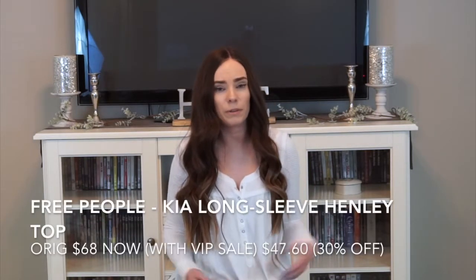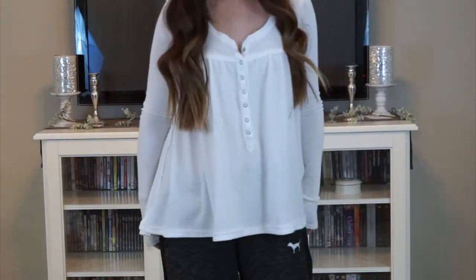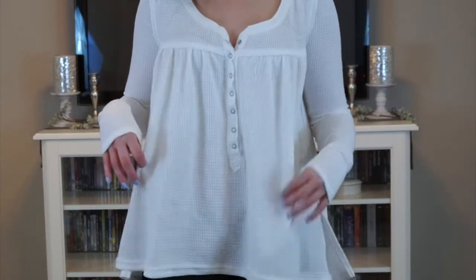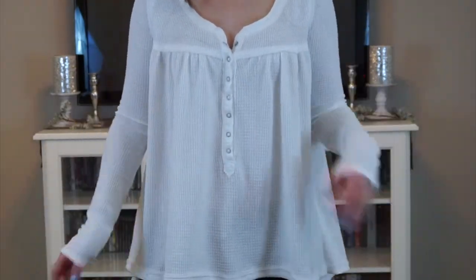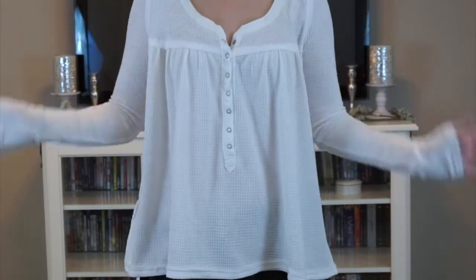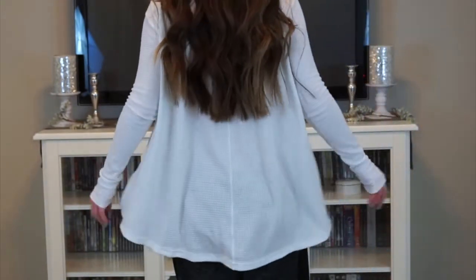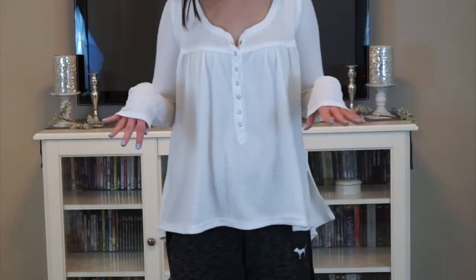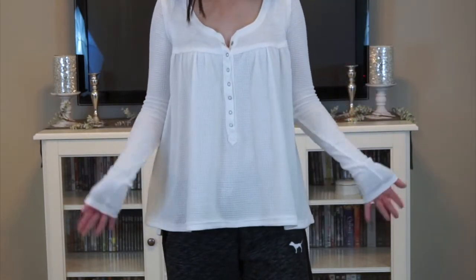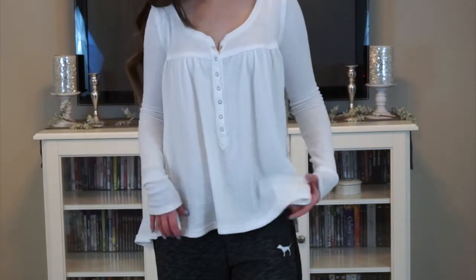The next item I got is also by Free People — it's the shirt I'm wearing right now. It was originally $68 and then I got it for 30% off with the VIP sale. It's a really pretty cream white color and it's like a henley top so these are all snaps that open. It's kind of high-low, really comfortable, and it's like a waffle knit material so it keeps me a little bit warm but it's really breathable. I really love this shirt and I kind of wish I got it in the red color too.